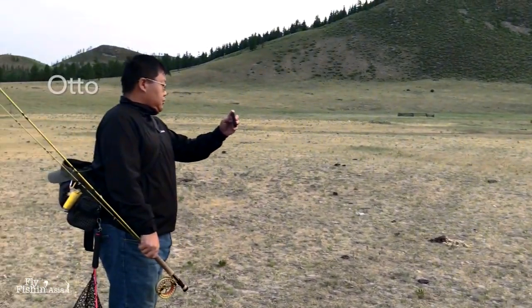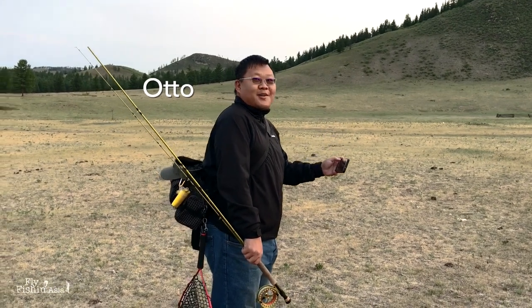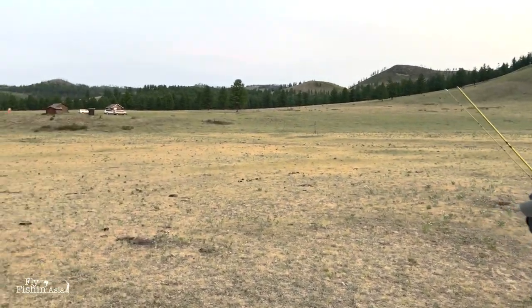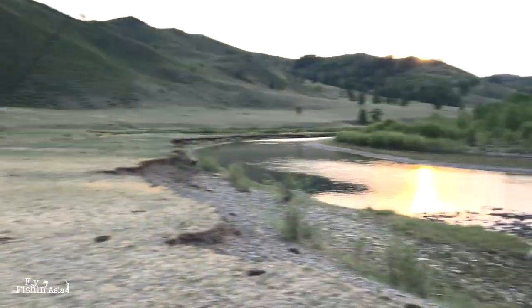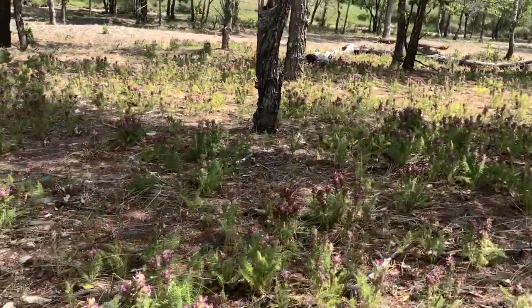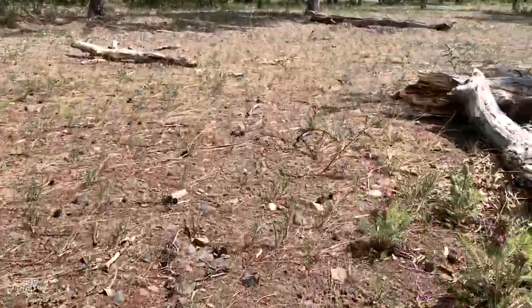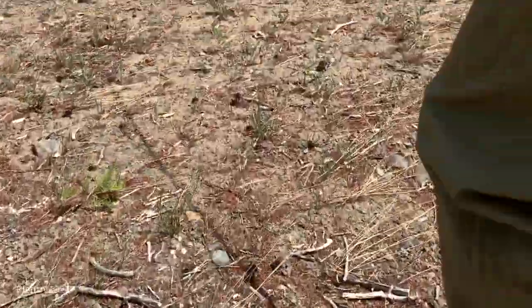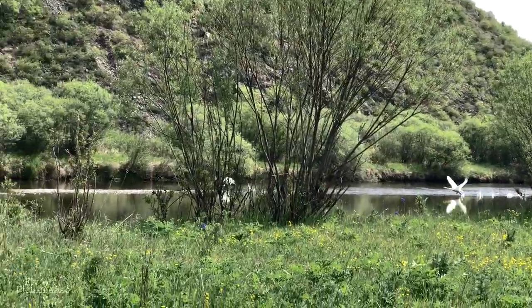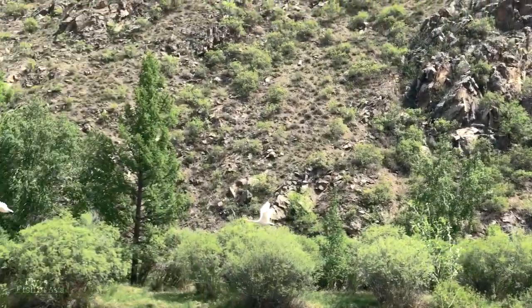Good morning to Pahi and Otto — hard-working guys. We're in the river now. While the guys were fishing, I walked upstream to check out the river, and then I saw these two swans. I tried to get closer, but they flew off when they saw me.